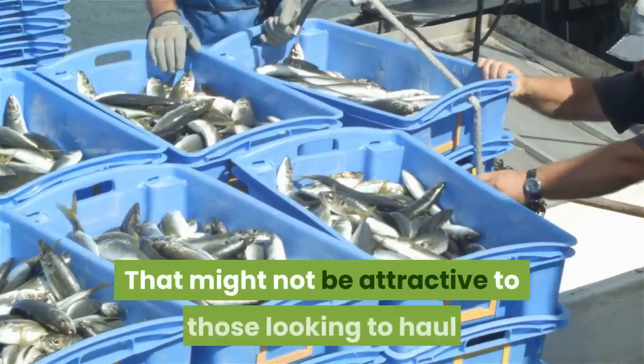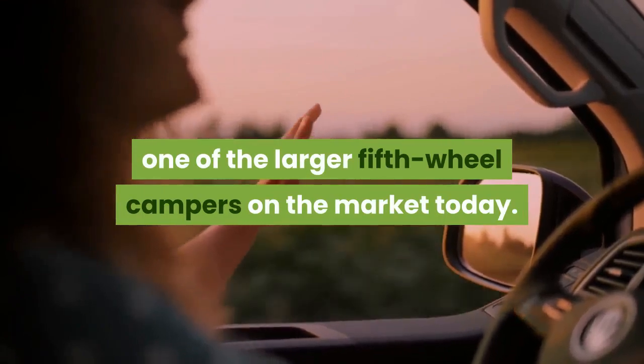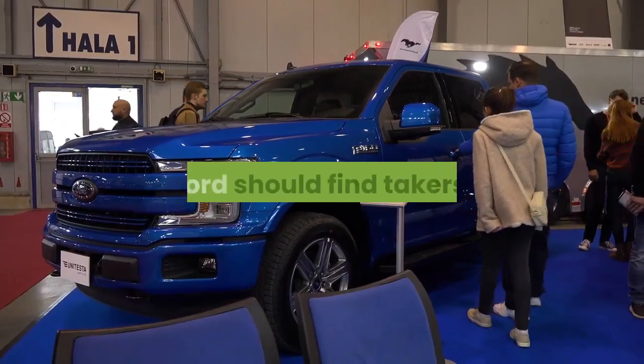That might not be attractive to those looking to haul one of the larger fifth-wheel campers on the market today. But with a targeted EPA fuel economy of 40 mpg in the city, Ford should find takers.